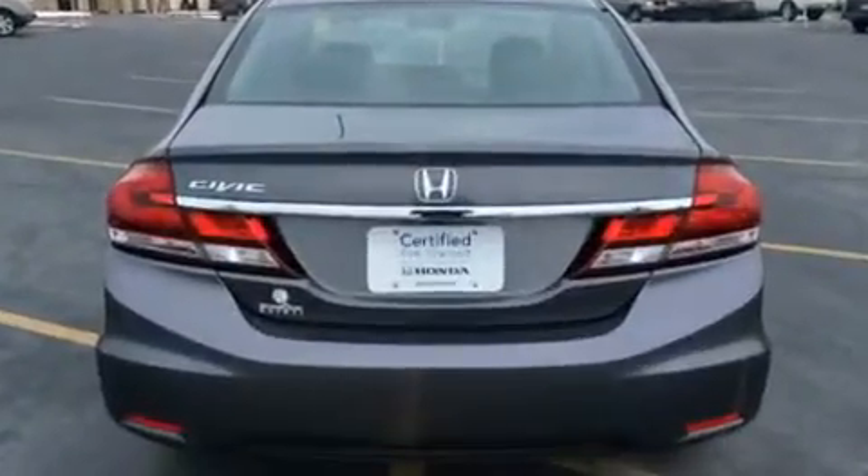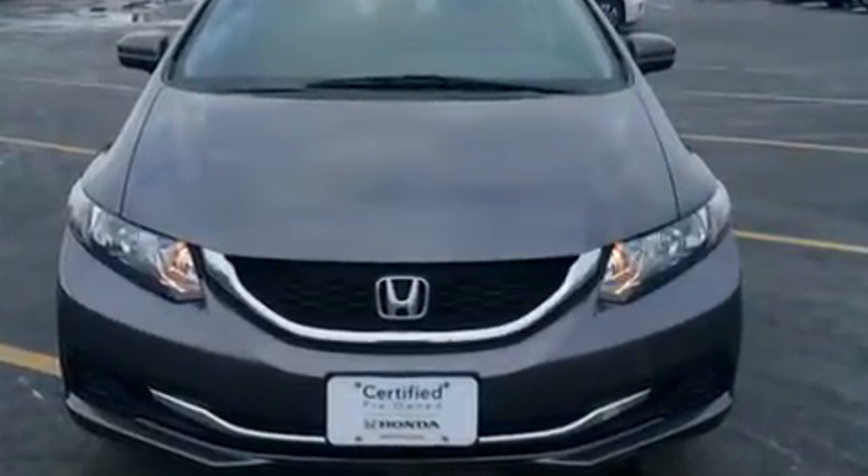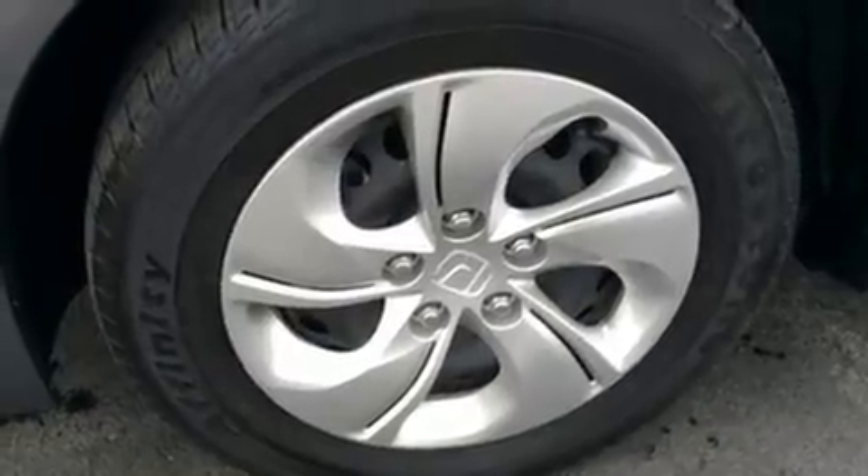Honda prioritized fit and finish, as evidenced by delay-off headlights, a tachometer, a trip computer, remote keyless entry, and one-touch window functionality.